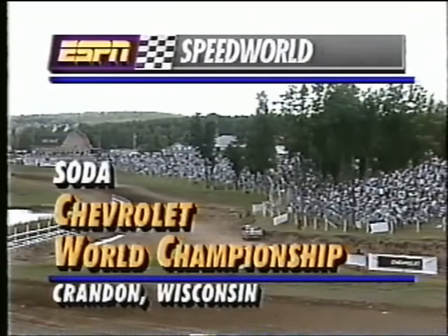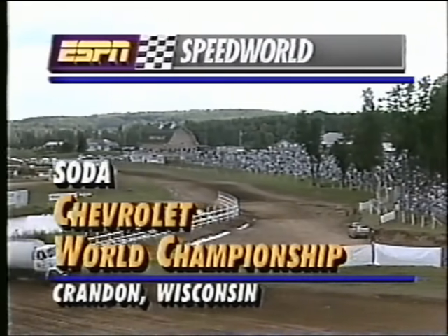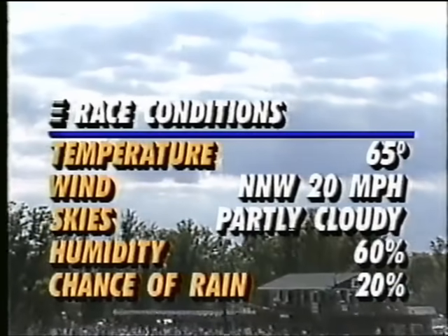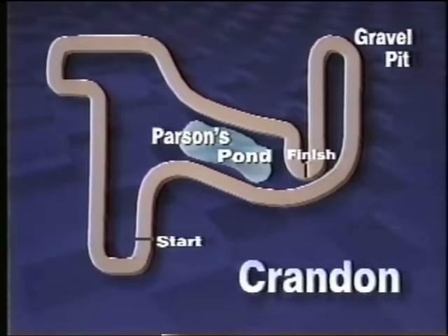ESPN, the world leader in motorsports coverage, is in Crandon, Wisconsin for the 25th running of the Chevrolet World Championship. Take a look at that crowd as we also look at the race conditions: 65 beautiful degrees, only a 20% chance of rain. This is absolutely ideal conditions.